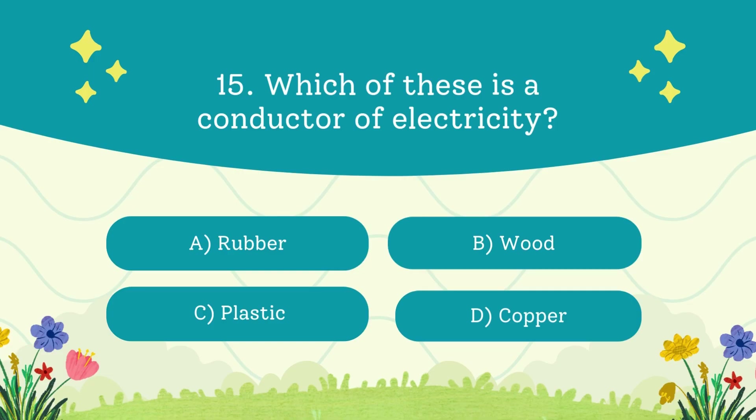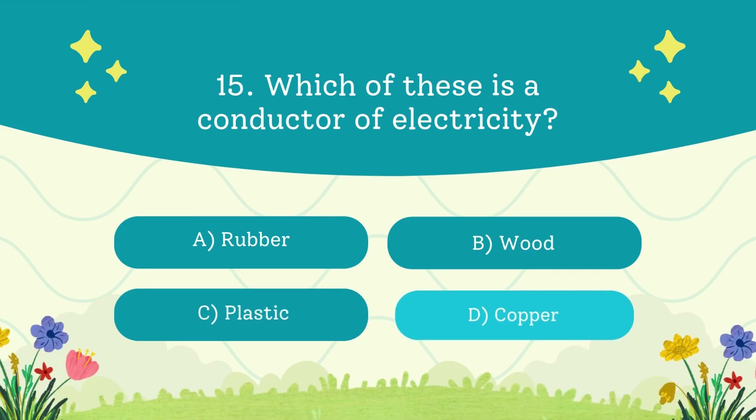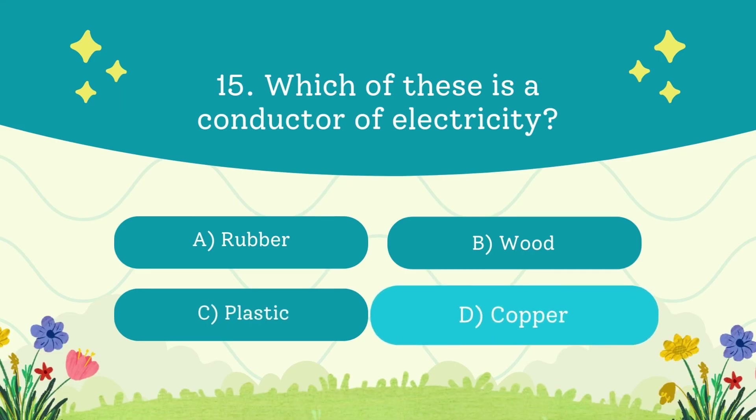Which of these is a conductor of electricity? A. Rubber. B. Wood. C. Plastic. D. Copper. The answer is copper — that's why copper wires are used in homes.